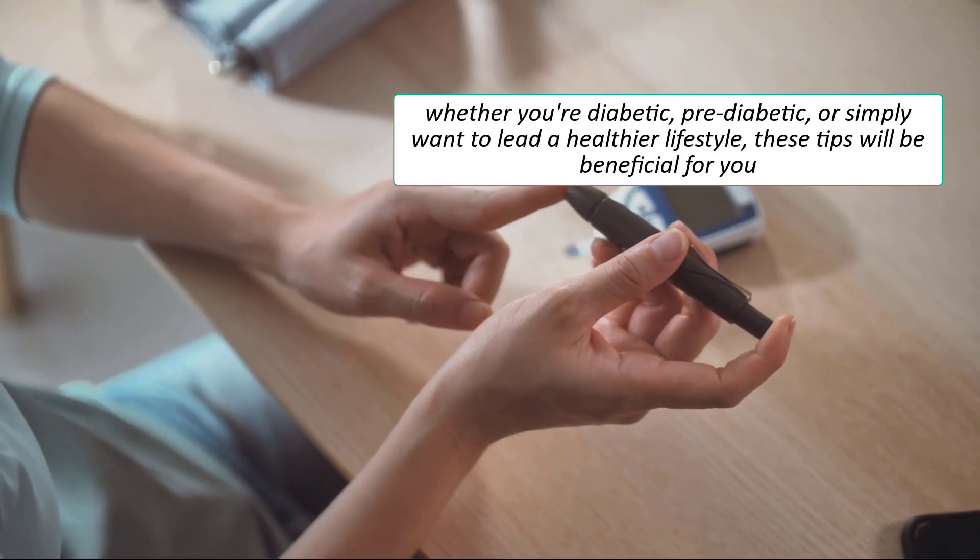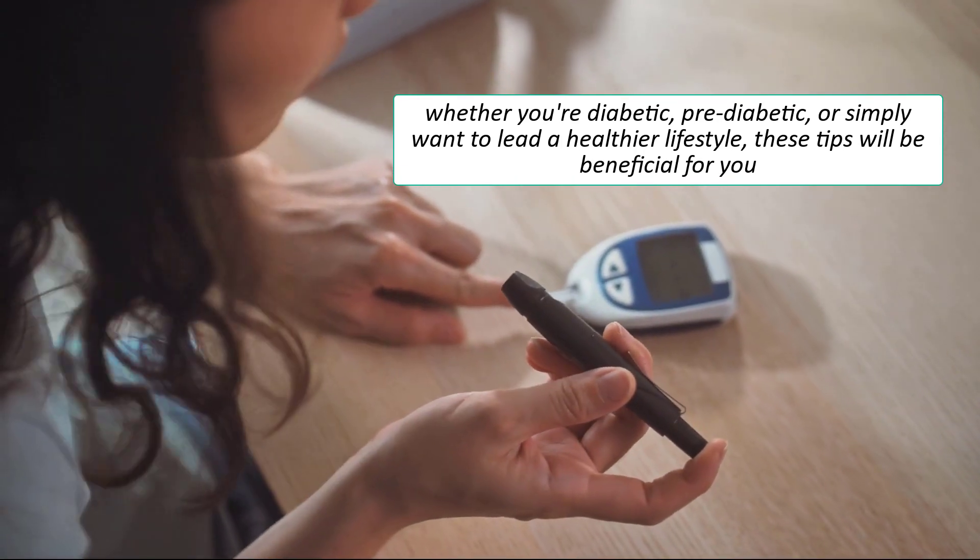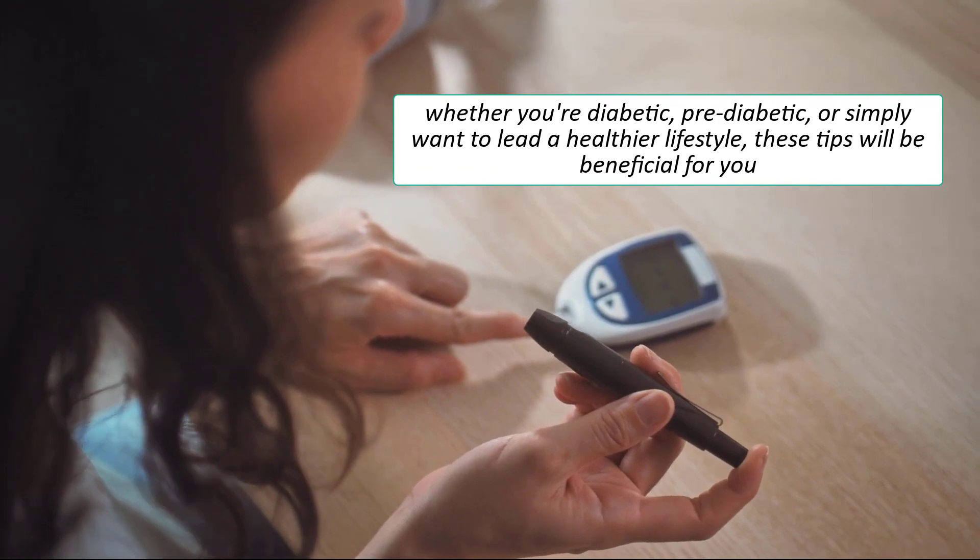So whether you're diabetic, pre-diabetic, or simply want to lead a healthier lifestyle, these tips will be beneficial for you. So let's dive right in.